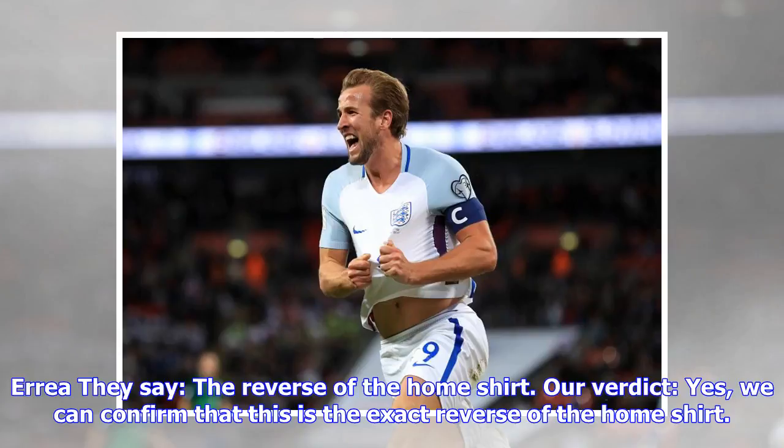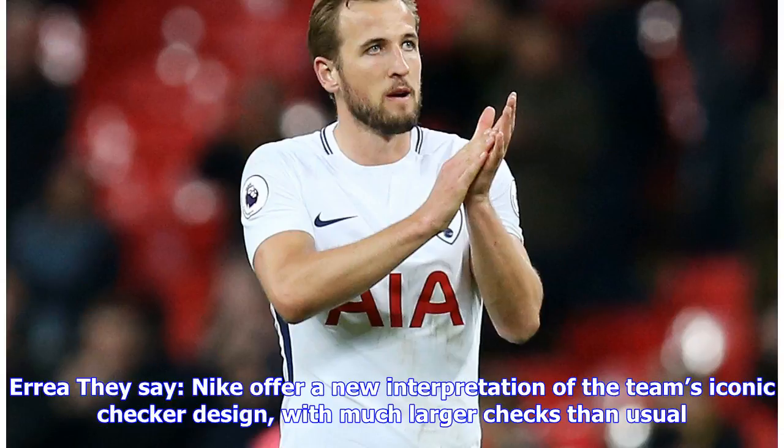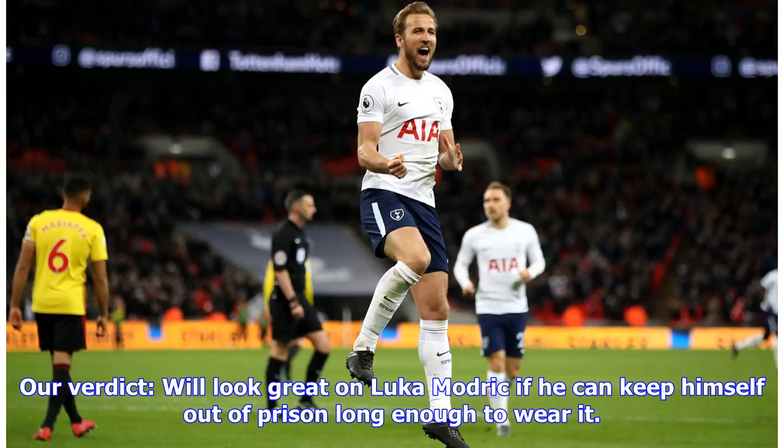Bosnia away: they say the reverse of the home shirt. Our verdict: yes, we can confirm that this is the exact reverse of the home shirt. Croatia home: they say Nike offer a new interpretation of the team's iconic checker design, with much larger checks than usual.